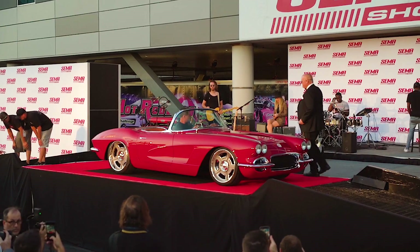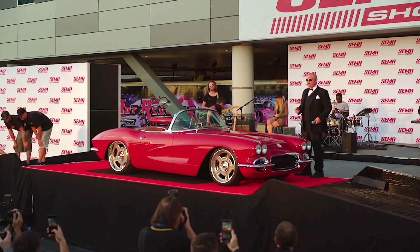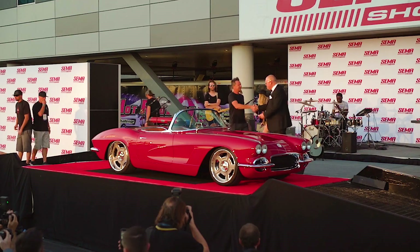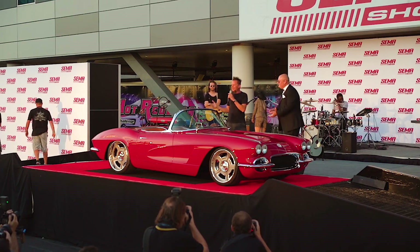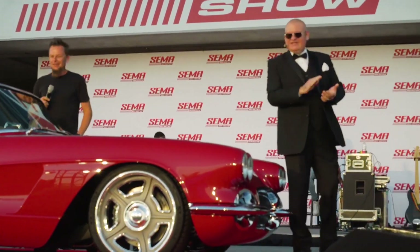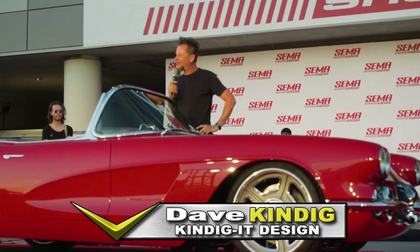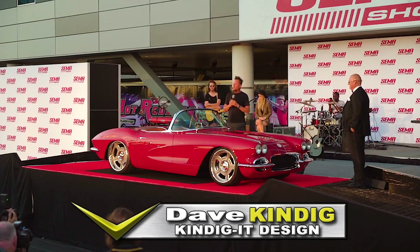This car has just rolled up on our red carpet stage, driven by a guy you might know — you might have seen him on the TV in your living room. Ladies and gentlemen, Mr. Dave Kendig! Hey, good evening! You guys only know what it took to get here this year.